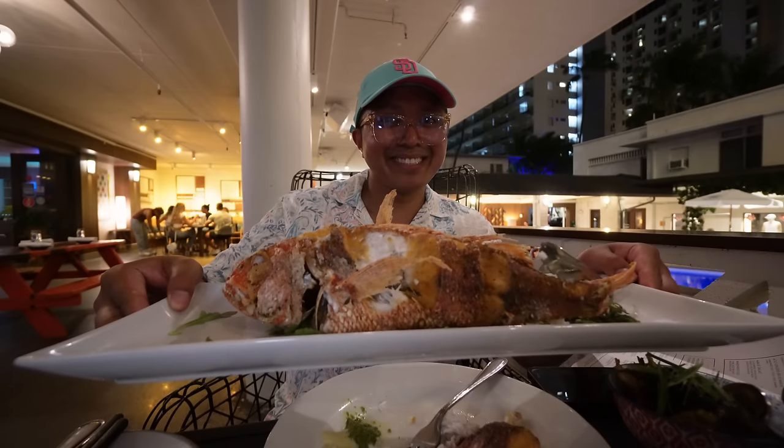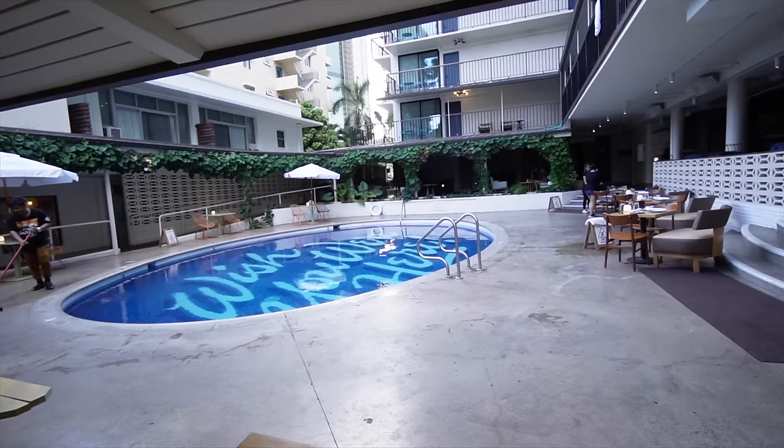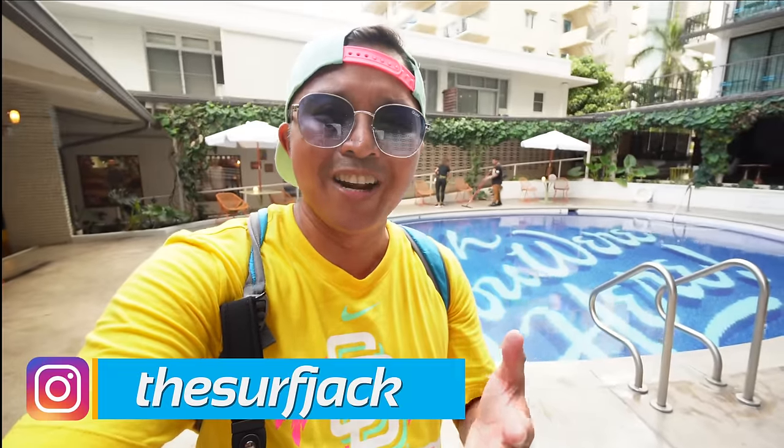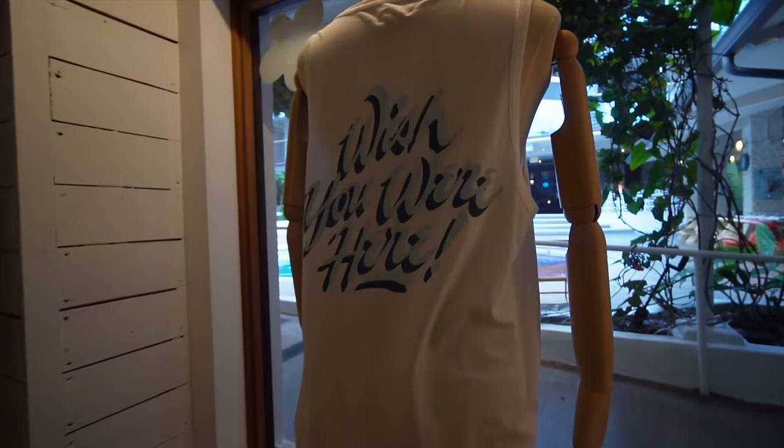We're going to try that out for dinner. I'm going to give you a bungalow room tour. They have a pool here that says 'Wish You Were Here,' and I do — Jaycationers, I wish you were here. I'm going to try my best to take you along with me, give you a nice tour of this hotel and talk about all the great amenities they have to offer. No parking fees. Let's start with the tour.